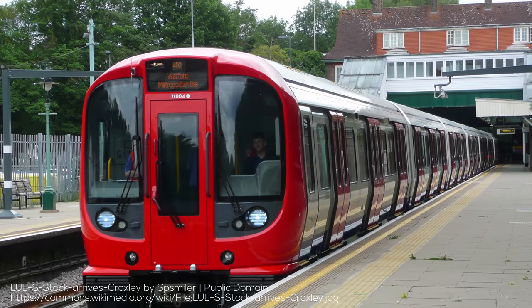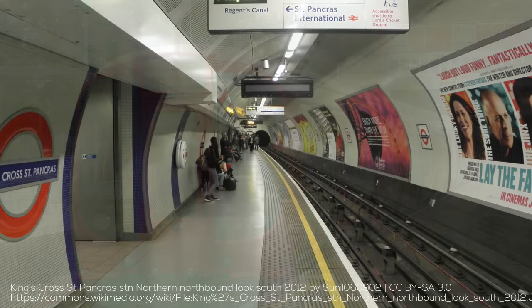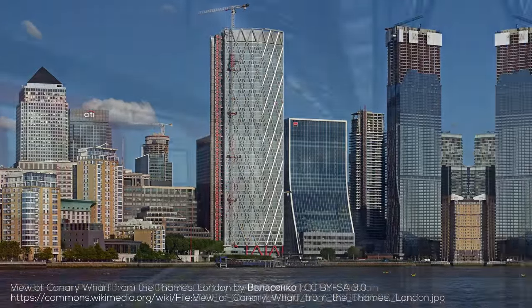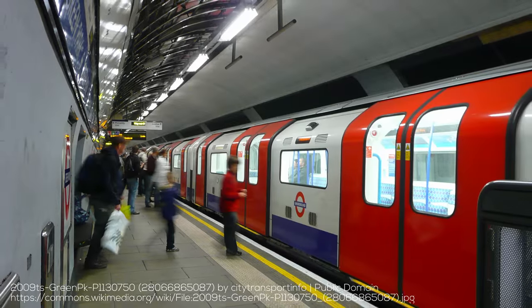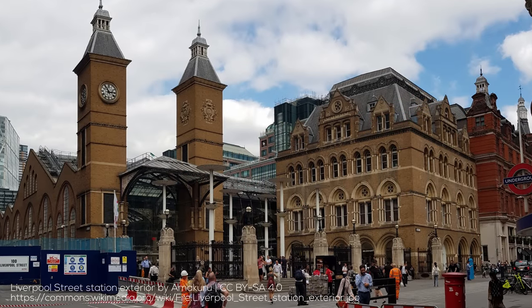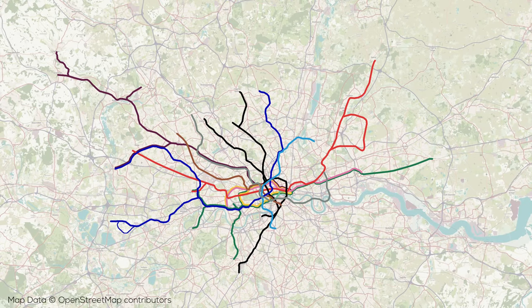Hey folks, welcome back to RM Transit, and welcome to this very special edition of Transit Explained, where I get to cover what may be my favourite metro network in the world, in the original railway city, the London Underground. The Underground is special for so many reasons: its unique technical elements, its intriguing history, the cultural impact, the beautifully varied locales where the system operates, not to mention the fantastic design. It has an incredible 11 lines with 272 stations, and has been in operation for over 150 years.